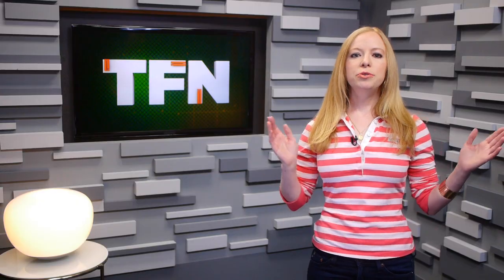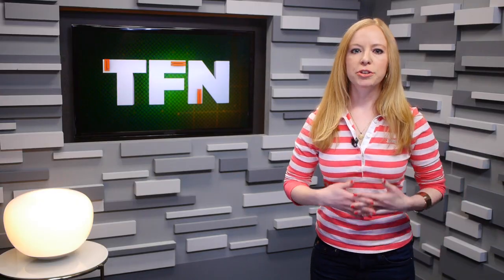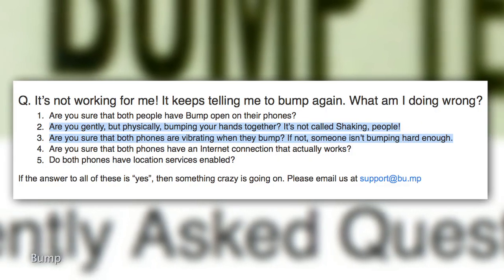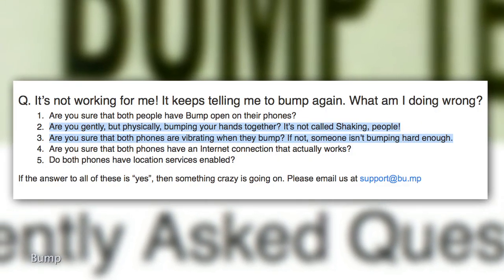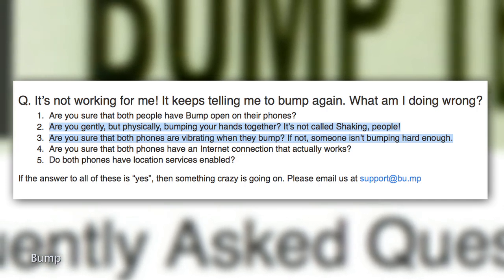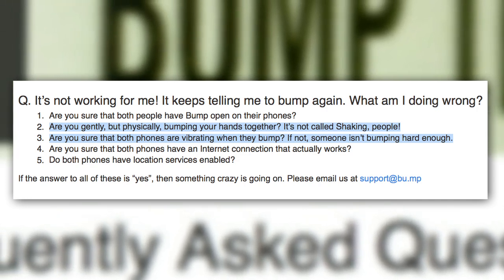The other way around, you'll just choose send files, pick the file, and do the spacebar tap again. You do have to have the website open in your browser and the app open on your phone. They also advise you to make sure you are gently but physically bumping your hands together — it's not called shaking, people. And make sure both phones are vibrating when they bump; if not, someone isn't bumping hard enough. But after a go-around or two, it's second nature.